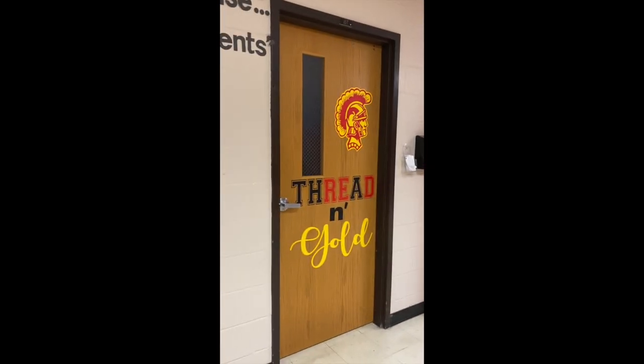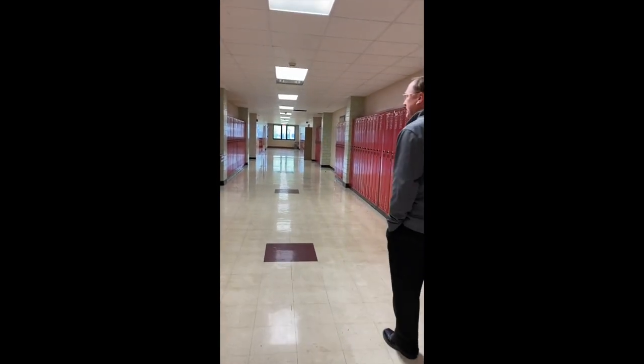Sometimes this is referred to as the basement. Over to your left is the Thread and Gold room, where we have clothing that students can pick up as they need throughout the school day and school year.